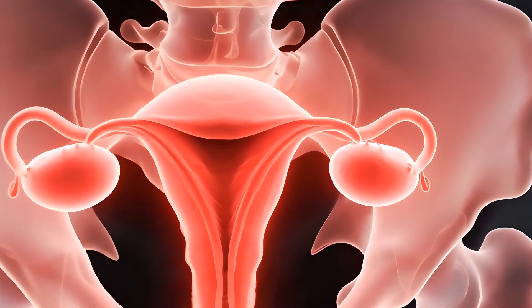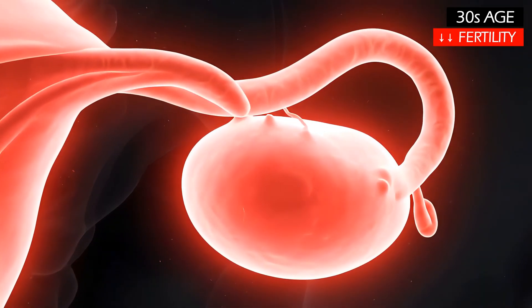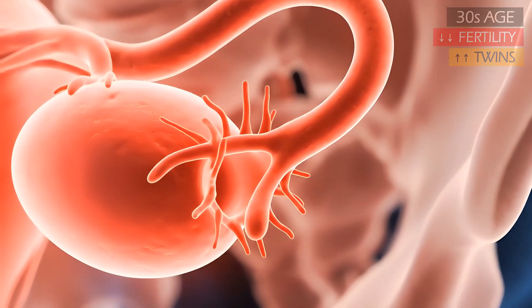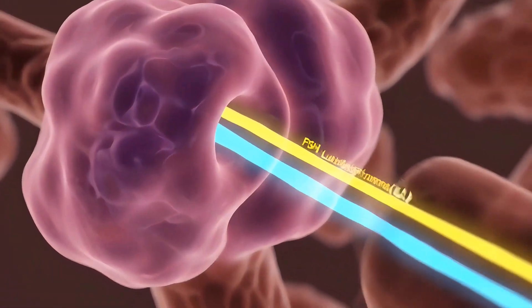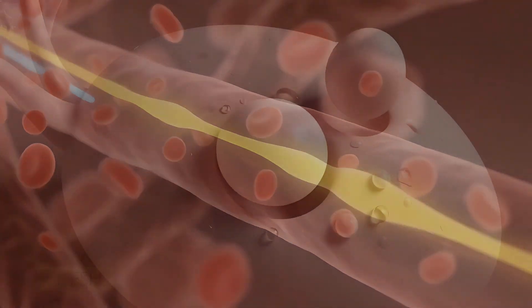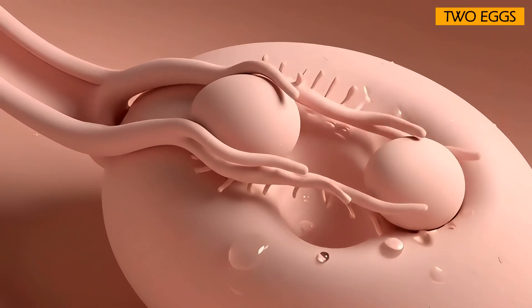As women get older, specifically in their thirties, their fertility drops gradually, but their chance of twins increases. This is because the body produces more FSH to kick-start the aging ovaries, which can accidentally overstimulate them into releasing two eggs.